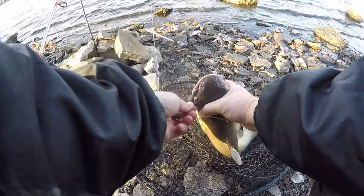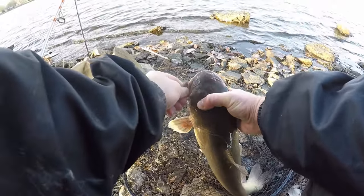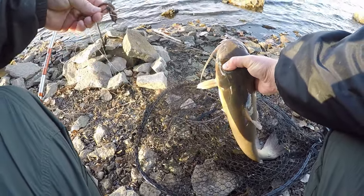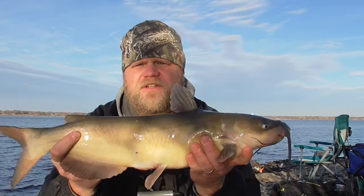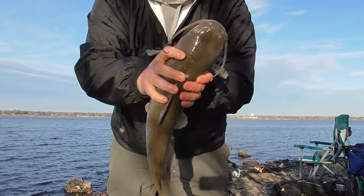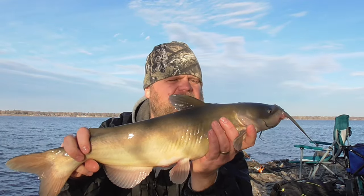This cat bit on the worms — this is the double hook rig, hit on the one with the worms. First fish of the day, about an hour and a half in. Hey, almost got away! It's about 3 in the afternoon, the warmest time of the day. This is like prime time for this late in the year.